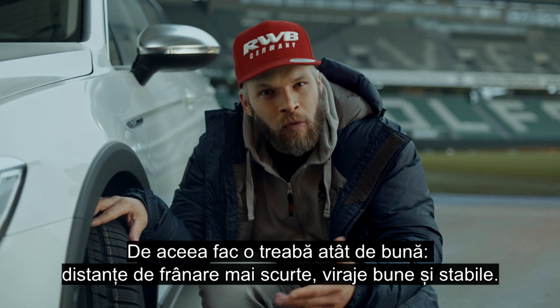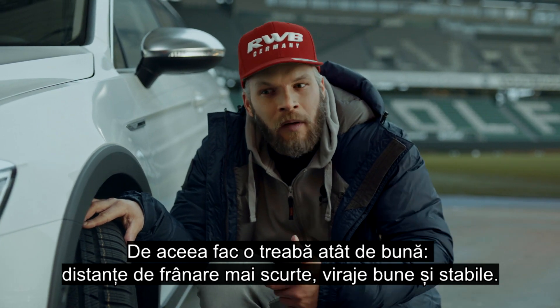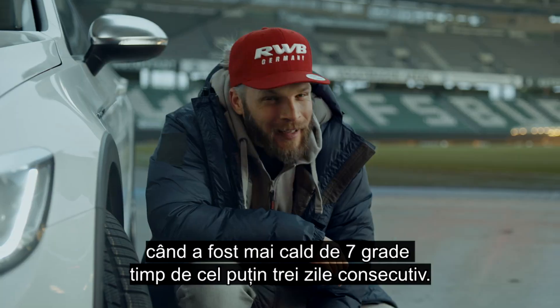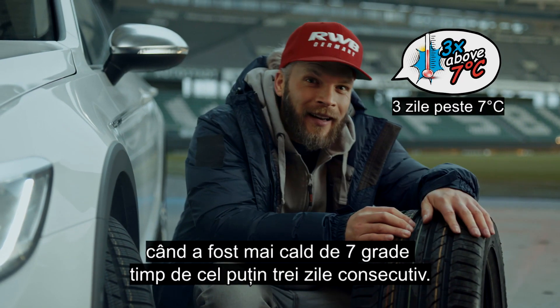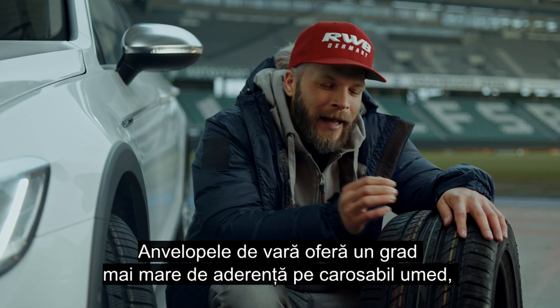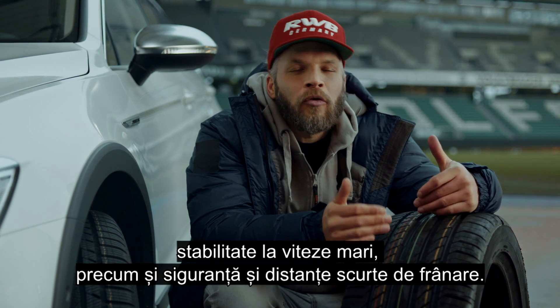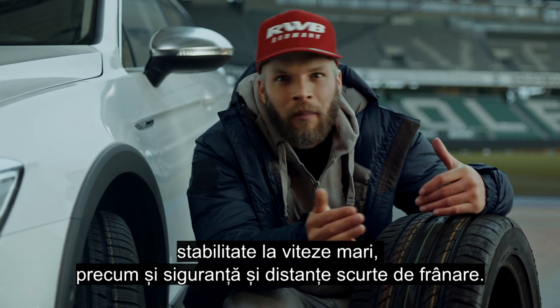Winter tires give shorter braking distances and good, stable cornering. In contrast, it's time to mount the summer tires when it's been warmer than 7 degrees for at least three days consecutively. Summer tires give us a higher degree of water displacement and stability at high speeds, as well as a reassuring feeling when we hit the brakes — short braking distances.